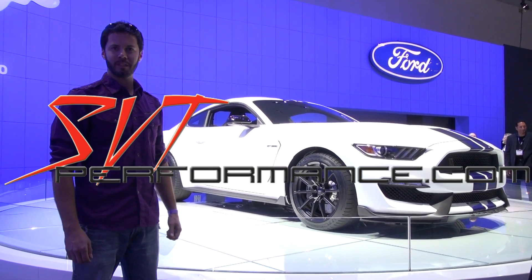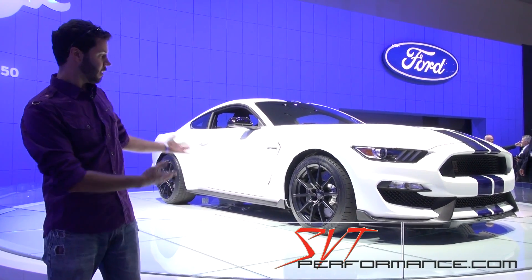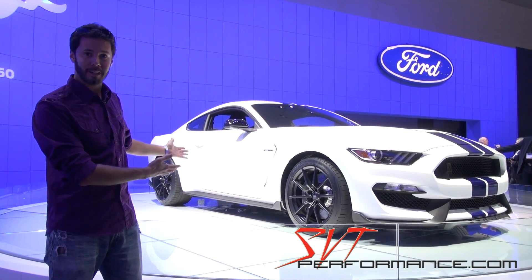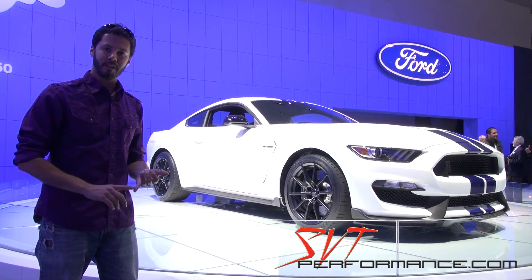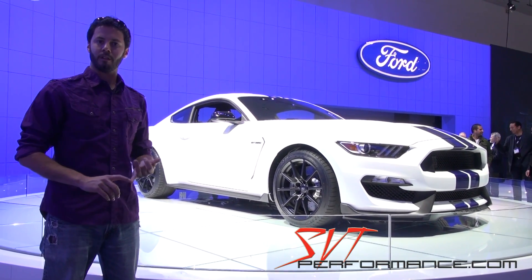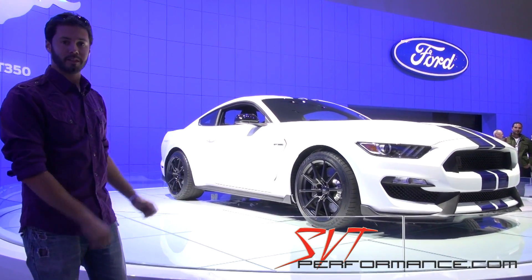Sid 297 here for SVTPerformance.com. We're at the 2014 LA Auto Show, and I'm sure you guys have seen this already — the new Shelby GT350 Mustang. We've got an interview coming up with Jamal Hamidi, the chief engineer for Global Ford Performance Vehicles, and he's going to tell us all about this beast.